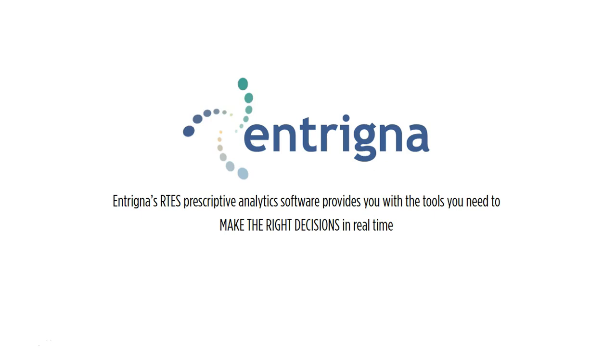Thank you so much for your time today. I work at a company called Intrigna, and we are a prescriptive analytics software provider. We make customized software for companies who are collecting big data and IoT data and want to do something with it. For more information, please feel free to visit our website and email us at info@intrigna.com.